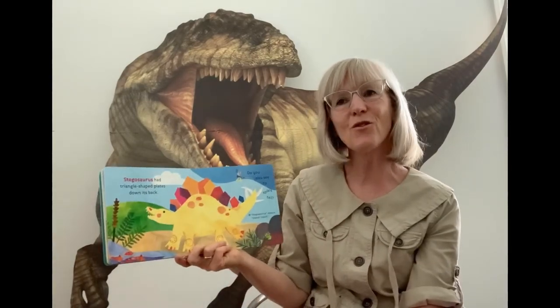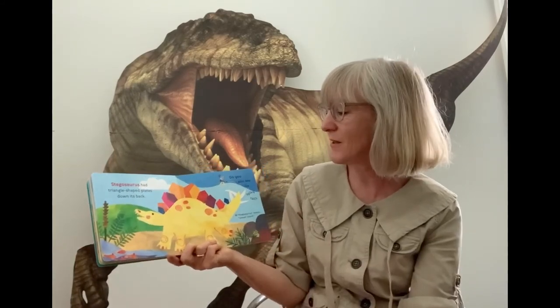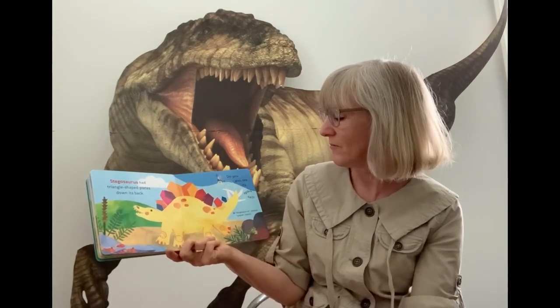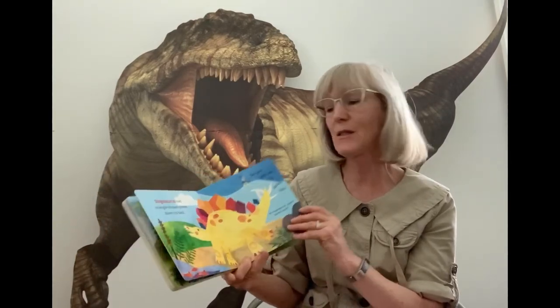Here's another one that you might know — this is one of my favorites. This one has triangle-shaped plates down its back, and see this spiky tail? This is a Stegosaurus, and Stegosaurus means plated lizard.